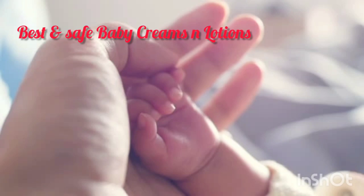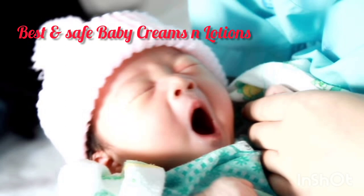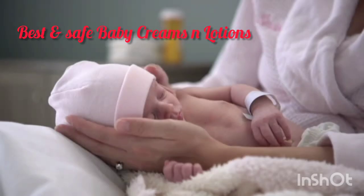Friends, welcome back to my channel. Today I am going to take you through the best baby creams and lotions.